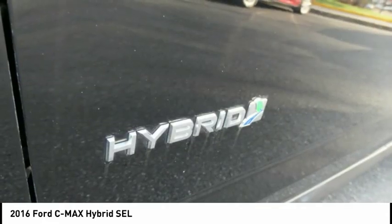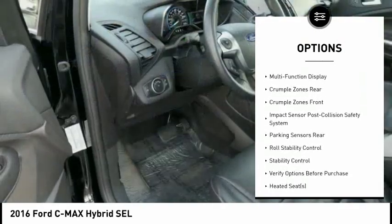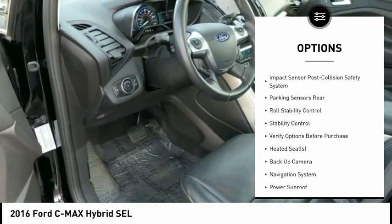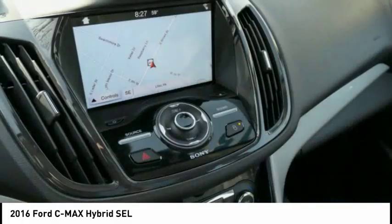Here are some of this vehicle's great options: traction control, stability control, heated seats, backup camera, navigation system, power sunroof, leather trim seats, power steering, cruise control, and fog lights.